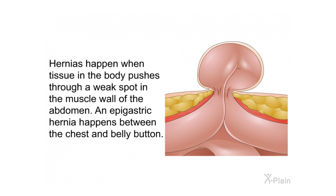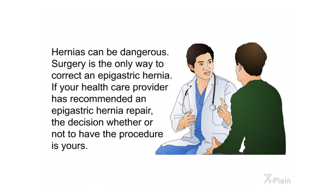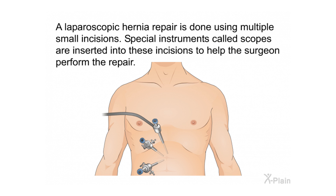Summary: Hernias happen when tissue in the body pushes through a weak spot in the muscle wall of the abdomen. An epigastric hernia happens between the chest and belly button. Hernias can be dangerous; surgery is the only way to correct an epigastric hernia. A laparoscopic hernia repair is done using multiple small incisions, and special instruments called scopes are inserted into these incisions to help the surgeon perform the repair.